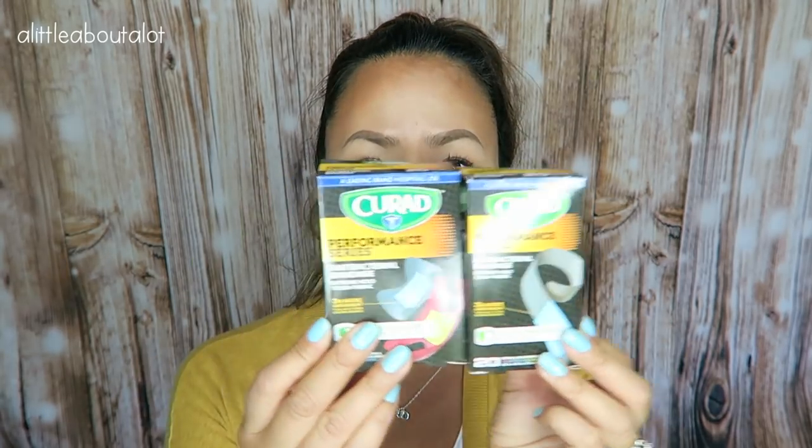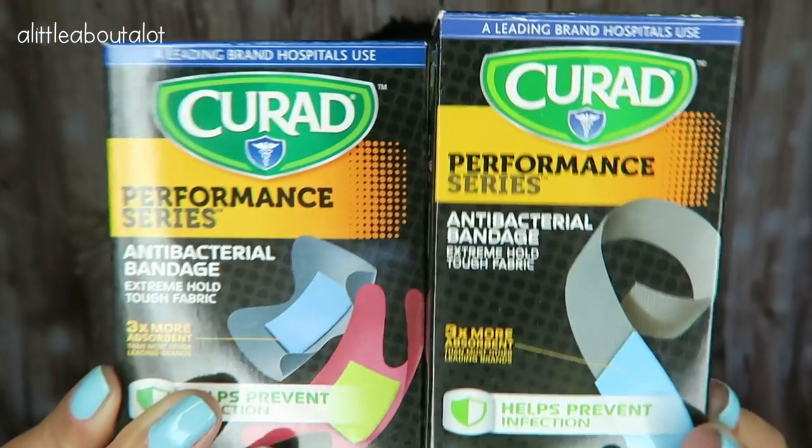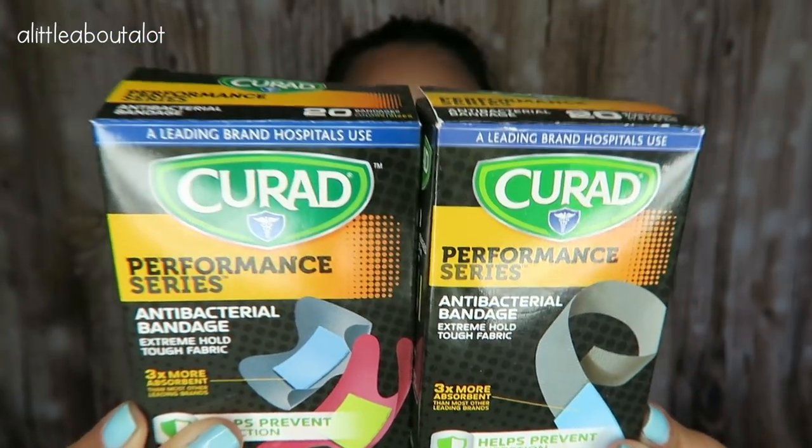So my husband a while ago got bitten by a pit bull — we won't even get into that story. But the pit bull bit through his finger, and after he went to the hospital and everything, he needed some really good band-aids. So I went on Amazon and ordered these — they are the Cured Performance Series bands. I think I'm just going to order these band-aids from now on. They're antibacterial, extreme hold, three times more absorbent, and help prevent infection.